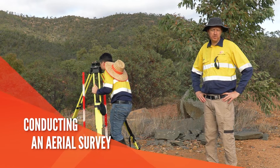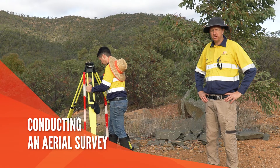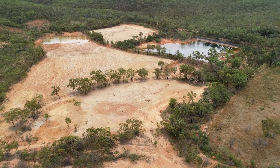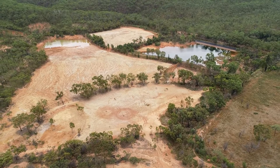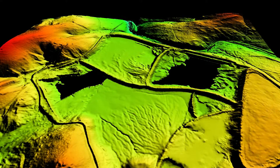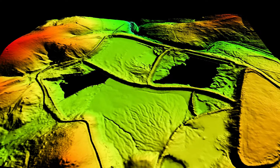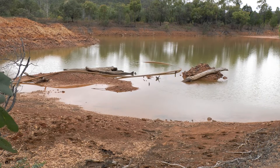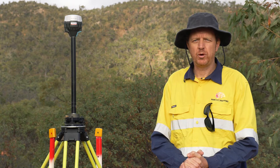We're out at a former mine site called Jumna Mine, west of Herbertham on the Atherton Tablelands in far north Queensland. Our job today for our client is to deliver an aerial image and a digital terrain model of this site to assist in planning the remediation of the tailings dams on this mine.